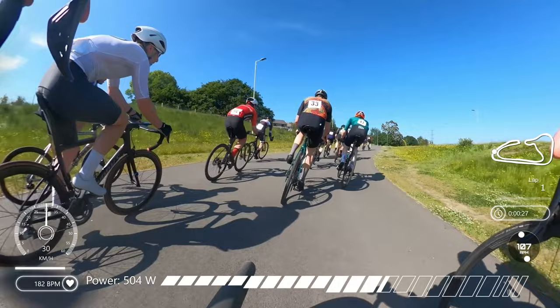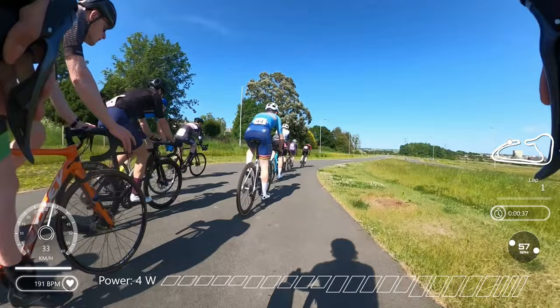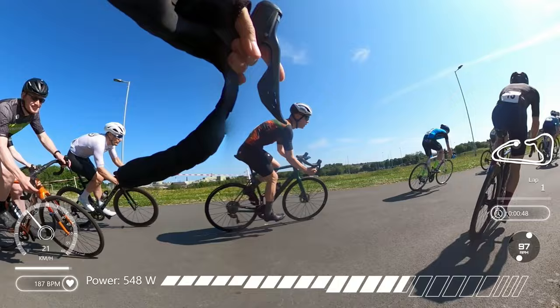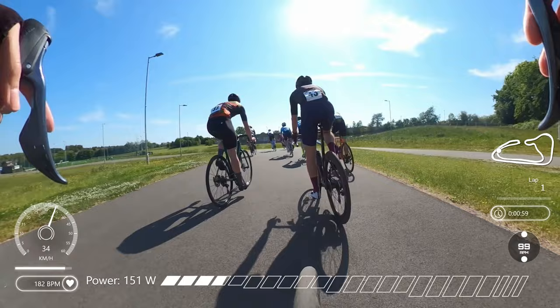Coming up through this slight incline, as it slows down, I take an opportunity to move up in the field because I started at the back. As we come up to this hairpin, it's always good to be a bit further up the field. Sweep round there and straight away the power's going down to 700 watts, just trying to keep in the wheels. It really strings the field out after that hairpin because of how slow it goes.